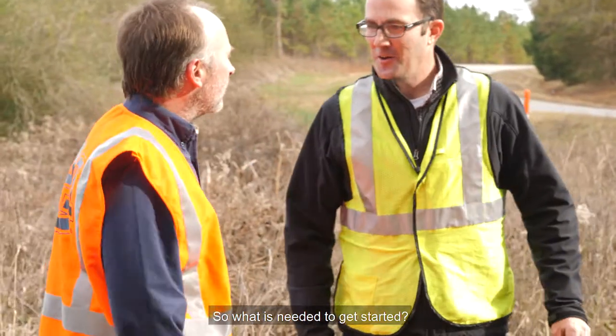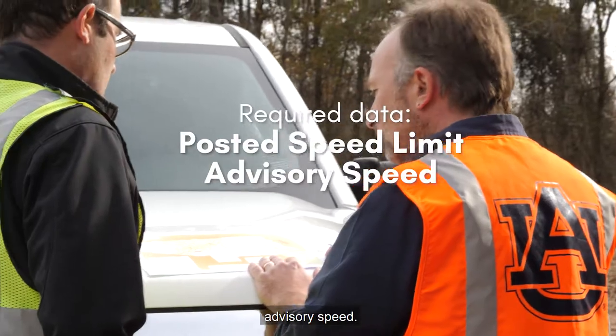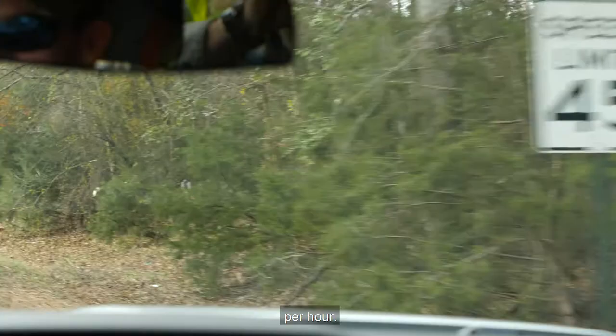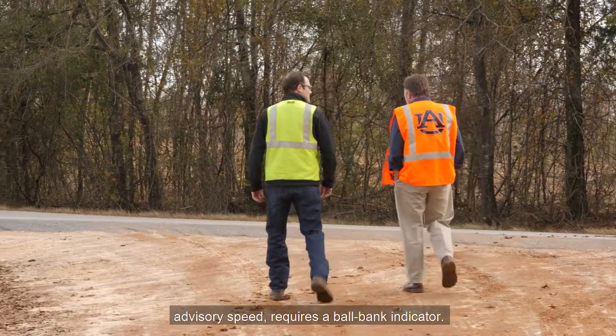So what is needed to get started? Two pieces of data are required: the posted speed limit and the advisory speed. In the case of our example, the posted speed limit is 45 miles per hour. The second piece of data, the advisory speed, requires a ball bank indicator.